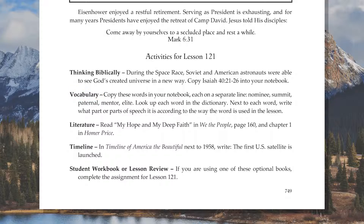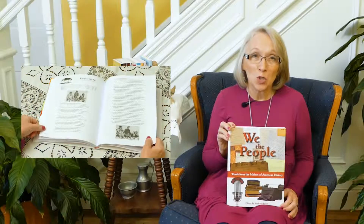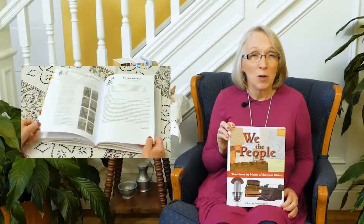This lesson includes a literature assignment. There are two types of literature assignments in America the Beautiful: primary source documents found in We the People, and 10 literature titles recommended to be read at appropriate time periods. We the People is a collection of journal entries, newspaper articles, advertisements, poems, songs, letters, short stories, speeches, and other historical documents from American history.